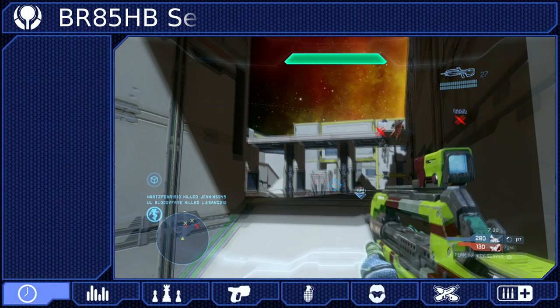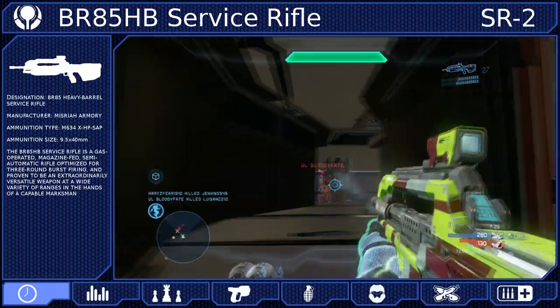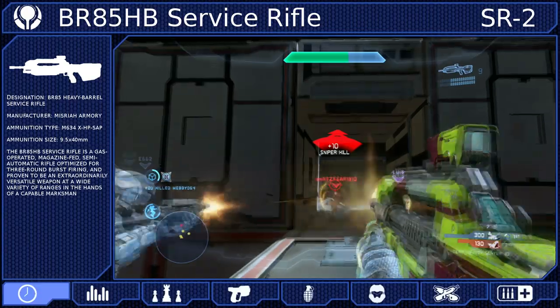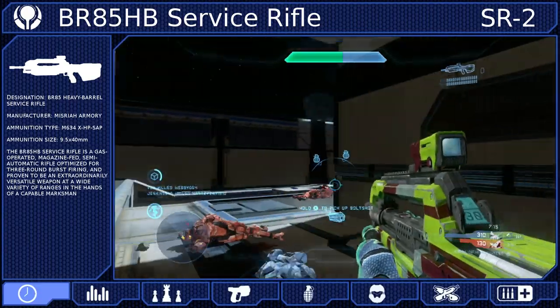The BR-85 Heavy Barrel Service Rifle is the latest in Misraya Armory's line of battle rifles. These are semi-automatic, gas-operated, magazine-fed, bullpup weapons that come equipped with a 2x magnification scope and are optimized for 3-round burst firing.